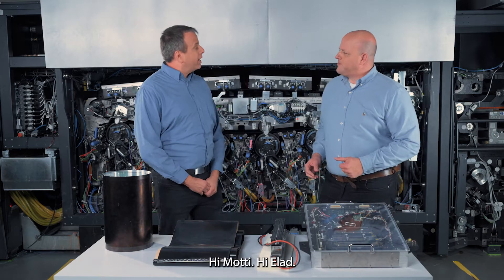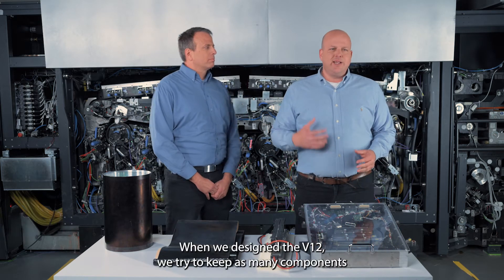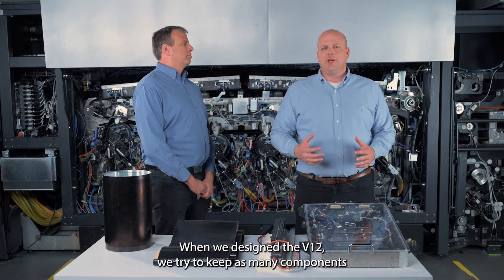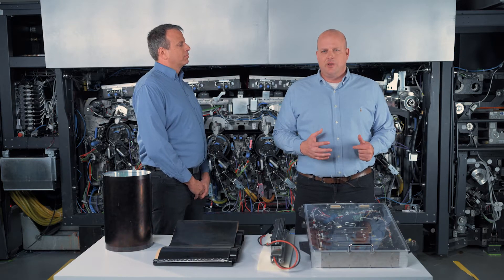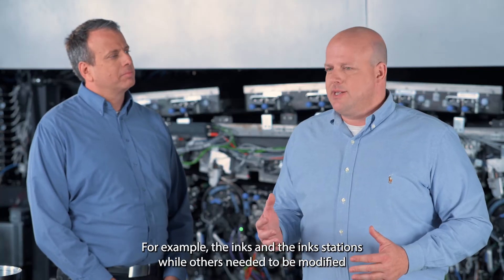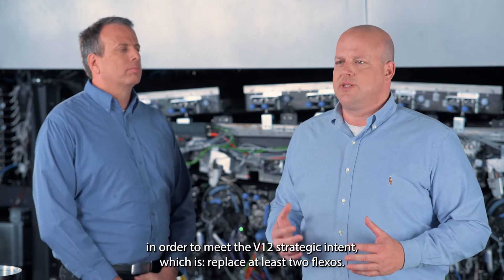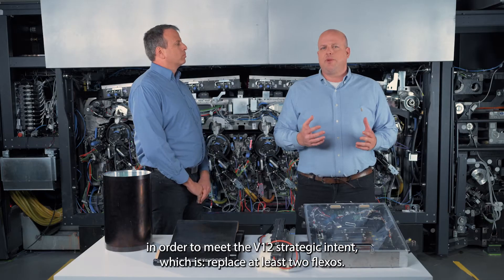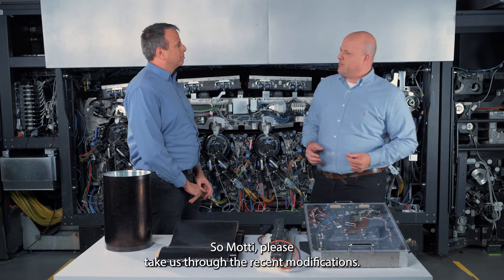Moti is the head of V12 system engineering. When we designed the V12, we tried to keep as many components as possible similar to our current technology — for example, the inks and the ink stations — while others needed to be modified in order to meet the V12 strategic intent, which is to replace at least two flexo presses. Moti, please take us through the recent modifications.